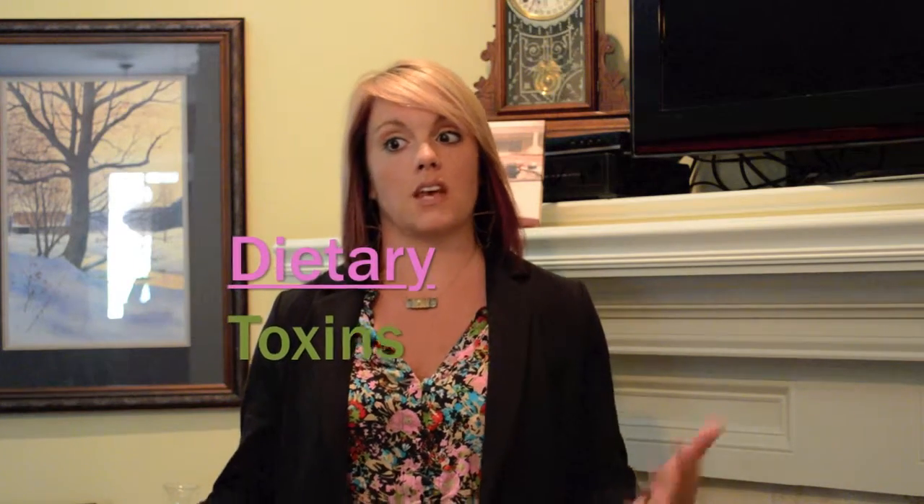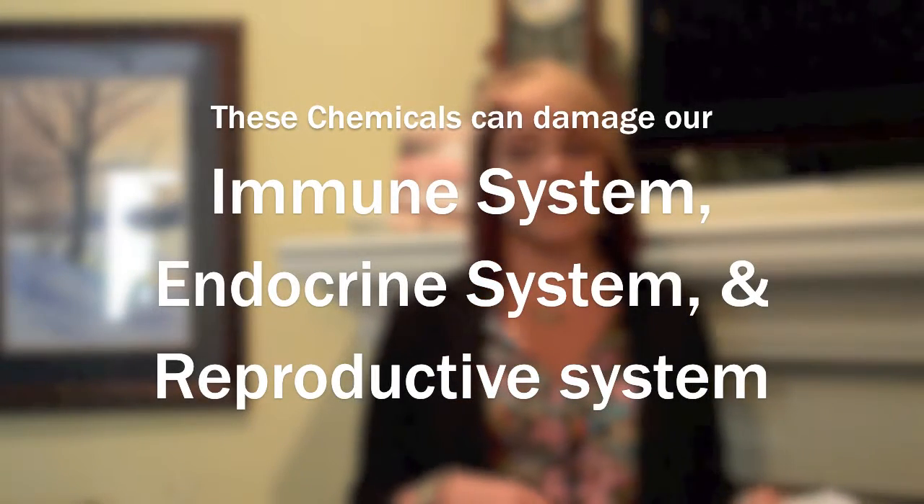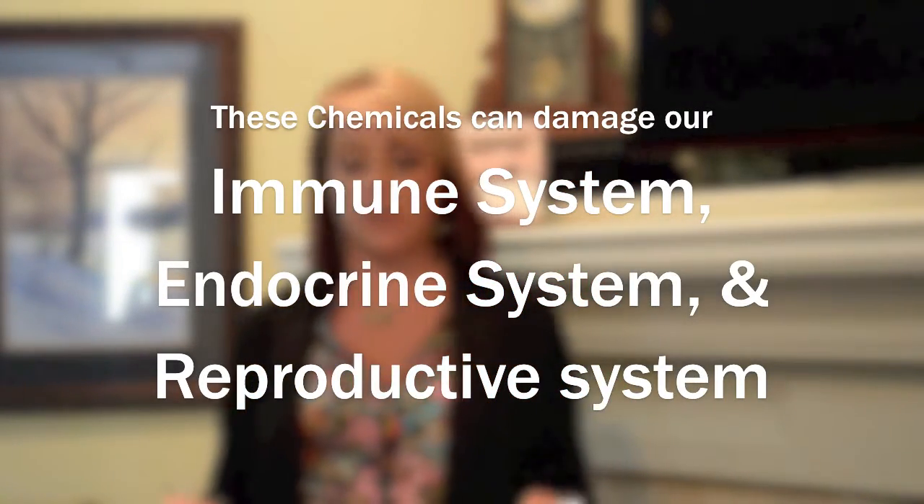There are also dietary toxins — something we're taking in a whole lot of because we are eating them. These include GMOs in our food, pesticides, sugar, food dyes, and hormones and antibiotics whether in your food or prescriptions you might take. All these chemicals damage our immune system, our endocrine system, and even our reproductive system.